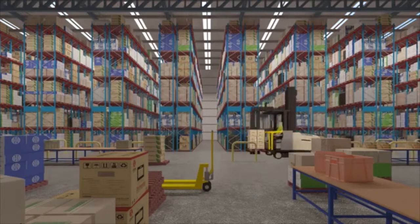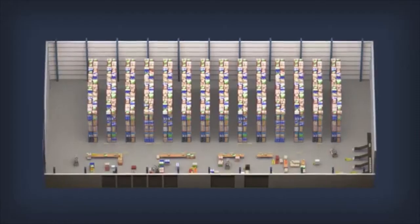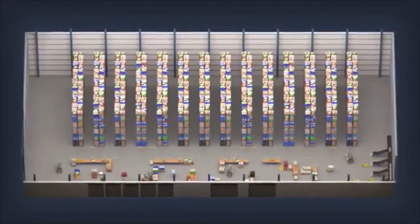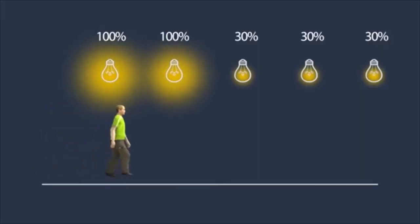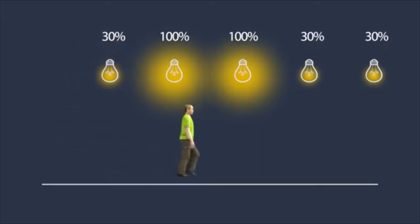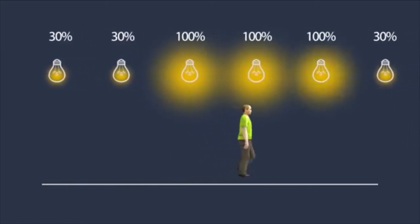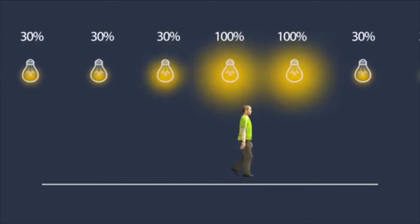What if you were able to determine the exact amount of light required to perform different tasks around your workplace? What if you were also able to measure the natural light coming in through doorways and skylights, and adjust each and every lamp to provide a precise, zone-specific light output matched to unique tasks — for example, 300 lux for detailed assembly and 80 lux for warehousing?